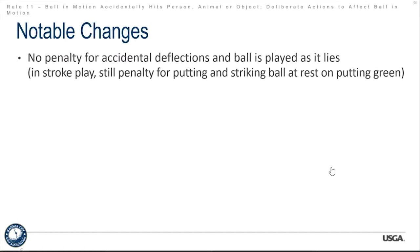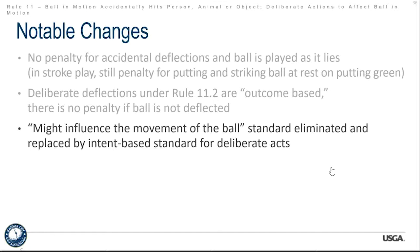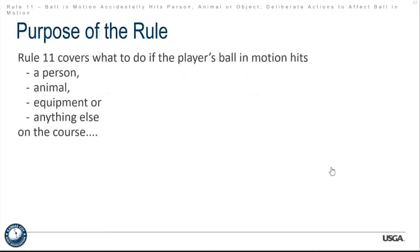Deliberate deflections under Rule 11.2 are outcome-based: there is no penalty if the ball is not actually deflected. So if you try to deflect a ball and miss, you're lucky — even though there was intent, it must actually be deflected. 'Might influence the movement of the ball' was an old concept in the 2016 rules and is no longer a concept in the new rules. Rule 11 covers what to do if a player's ball in motion hits anything — the rule will determine whether to play as it lies, replay, and so on.